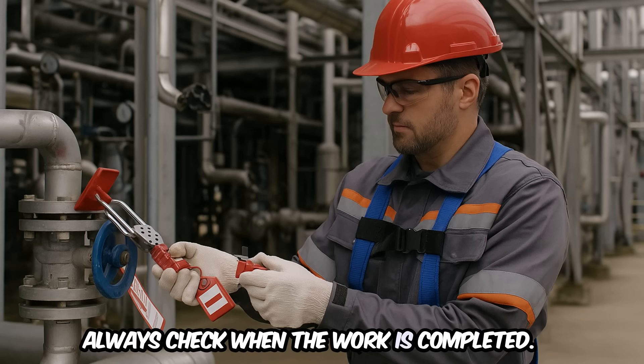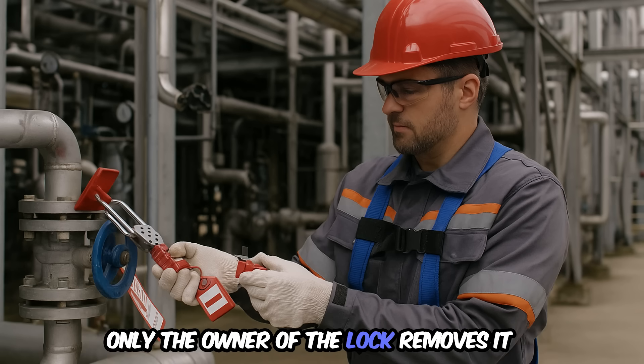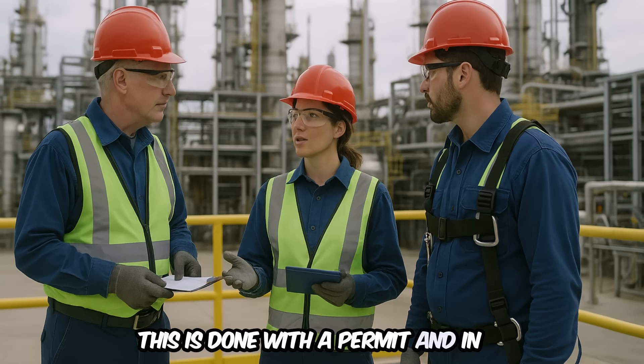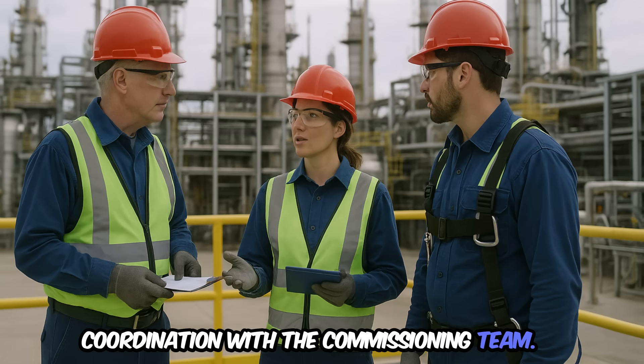Step 7: when the work is completed, only the owner of the lock removes it. During commissioning, this is done with a permit and in coordination with the commissioning team.